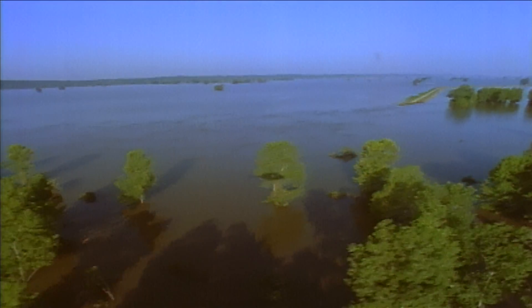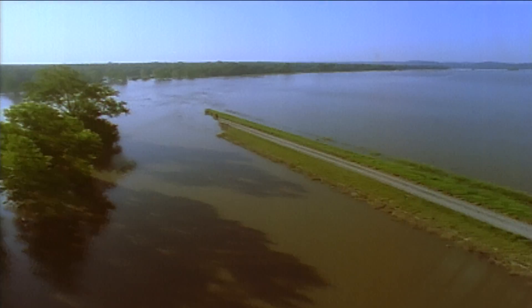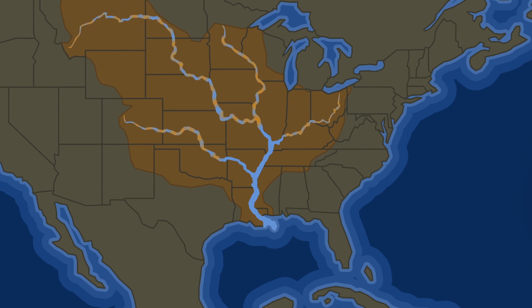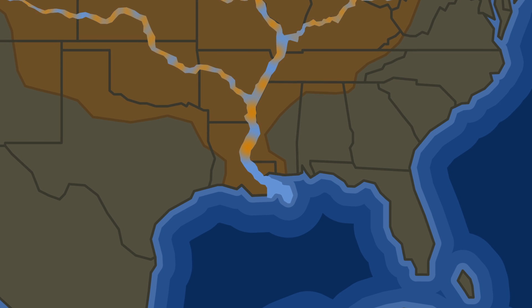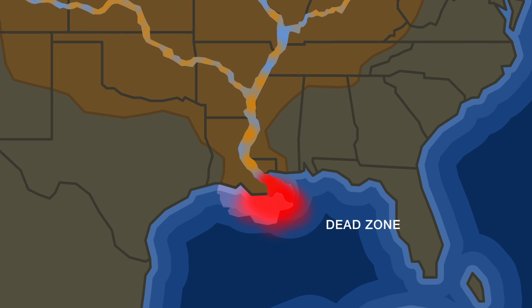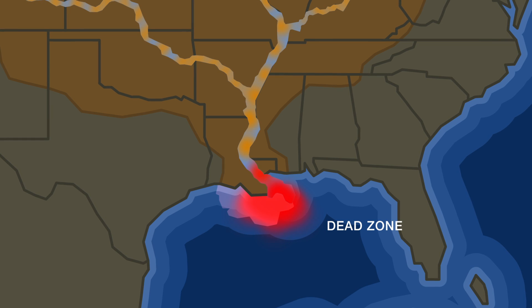That means there's a lot of excess nutrients transported from here in the agricultural Midwest down to the Gulf of Mexico, and that influences how large the dead zone is each year. In big flood years like 2011, the dead zone in the Gulf of Mexico is going to be much larger. Those nutrients fuel a very large algal bloom. When that algal bloom dies and decomposes, the water is sucked of oxygen, and you end up with an area of low oxygen that most biota can't tolerate — they either have to get out or they die. That's why they call it the dead zone.